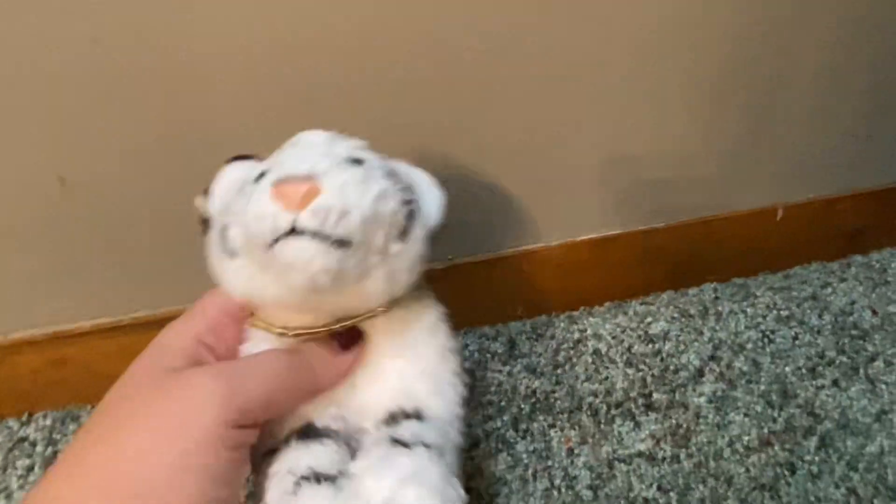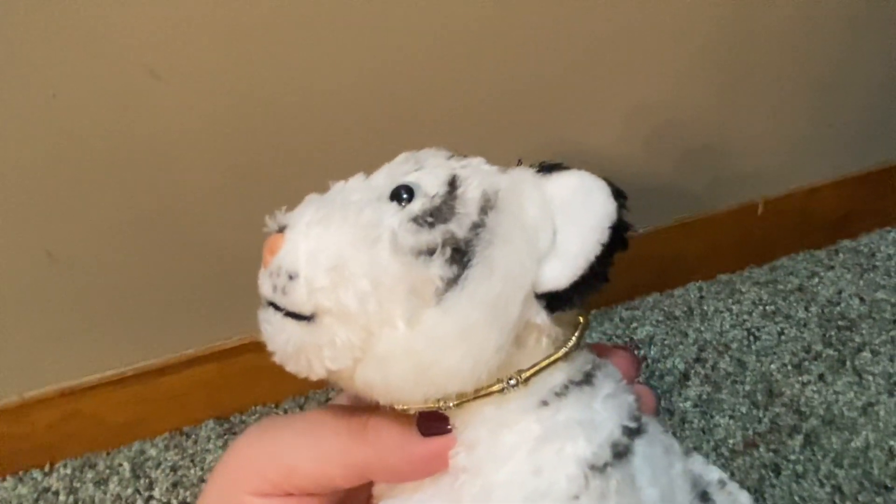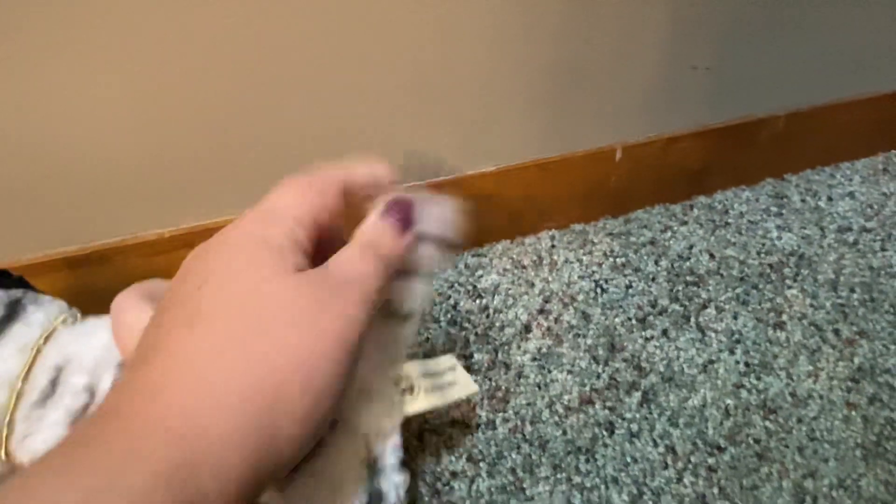Keeping that on her or him — I don't know if it's going to be her or him yet. They did a really good job on the face. This guy's so adorable. No stuffing in the tail, but he's so adorable.